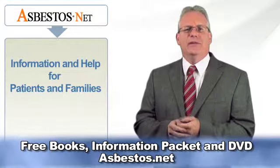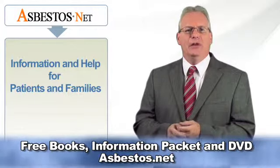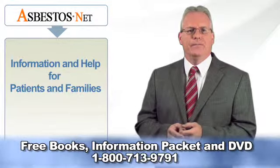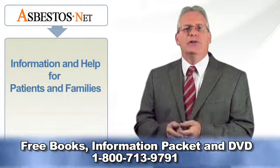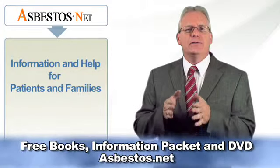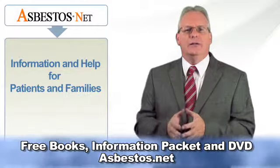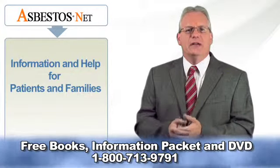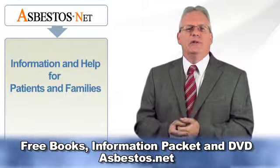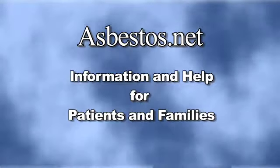Individuals whose lives have been touched by mesothelioma have numerous questions and concerns. Their caregivers and family members also need accurate, reliable information. If you or a loved one have been diagnosed with mesothelioma or asbestos cancer and need more information, we invite you to visit the thousands of pages of oncologist-reviewed material on Asbestos.net, to call our toll-free number and speak with a mesothelioma specialist, or to use the contact form at Asbestos.net to request a free copy of our informative books, custom inserts, and DVD. Asbestos.net — information and help for patients and families.